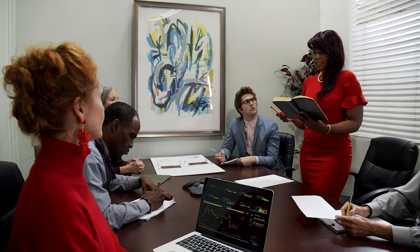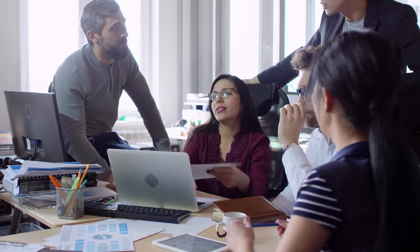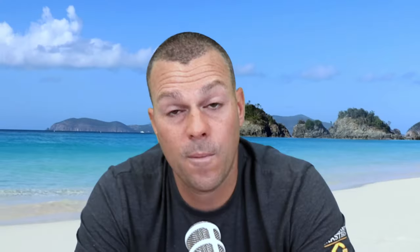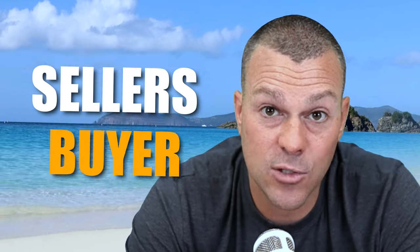Deals are typically going to be closed at a title company and or a closing attorney's office. That can be the same company or people in some scenarios, and some scenarios may be different. In my local market of St. Louis, Missouri, we don't need closing attorneys — we just go to the title company. So when we are closing a deal, we go to the title company, sit at the conference table, and sign the docs. A seller is going to need to sign the docs and the buyer is going to need to sign the docs.